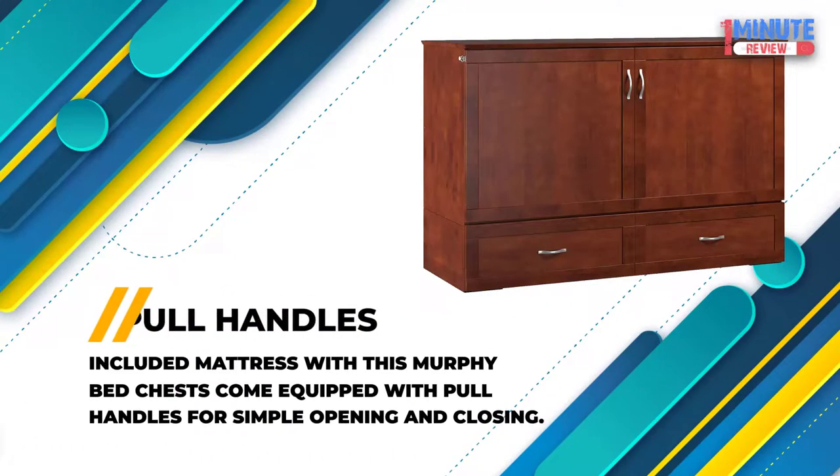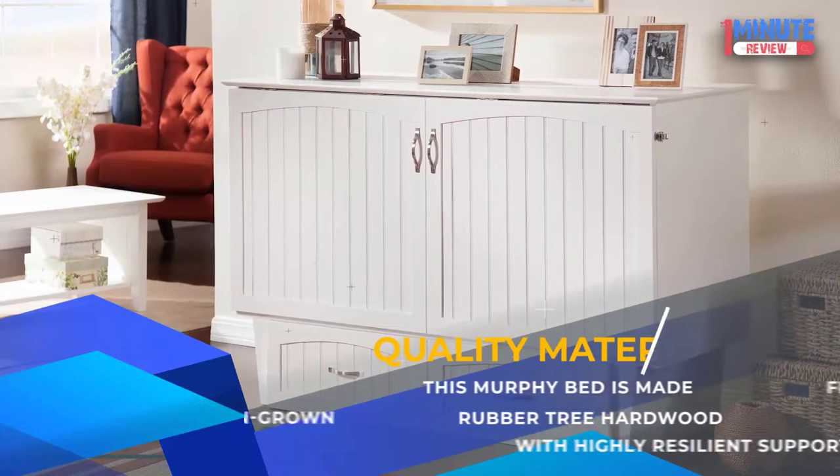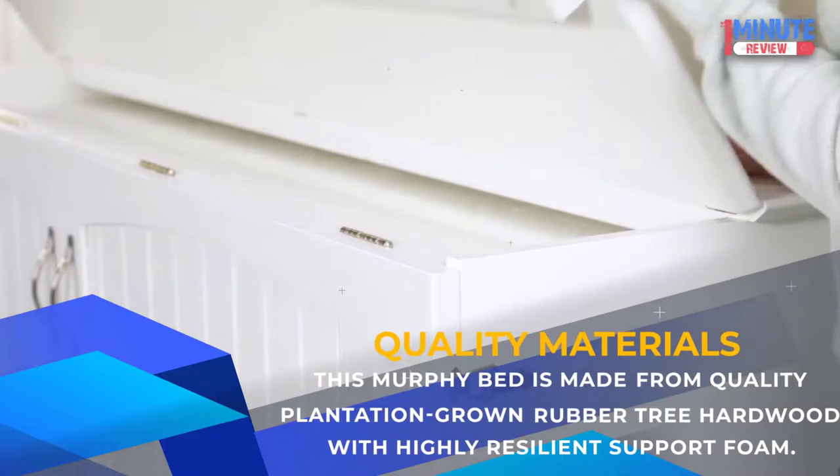Pull Handles: The included mattress with this Murphy Bed Chest comes equipped with pull handles for simple opening and closing. Quality Materials: This Murphy Bed is made from quality plantation-grown rubber tree hardwood with highly resilient support foam.